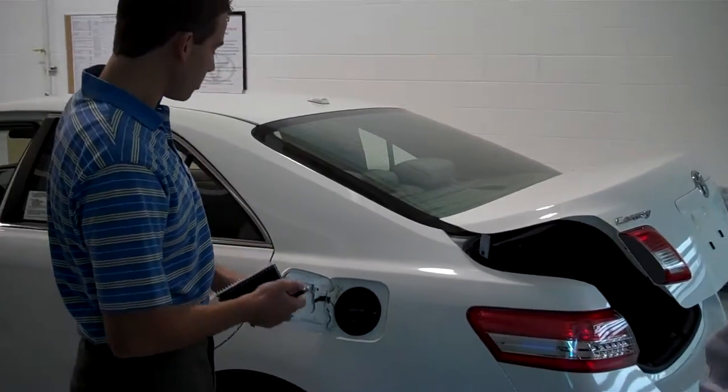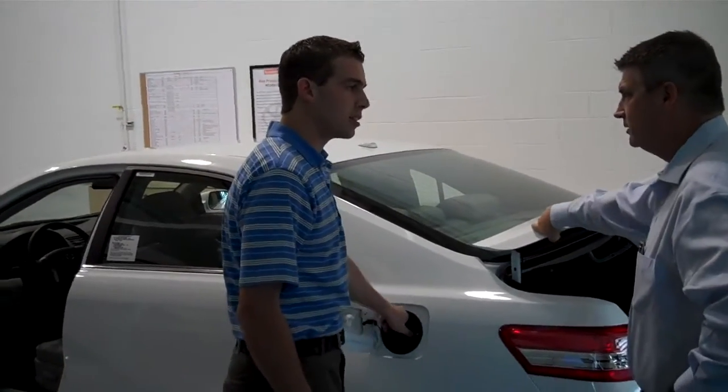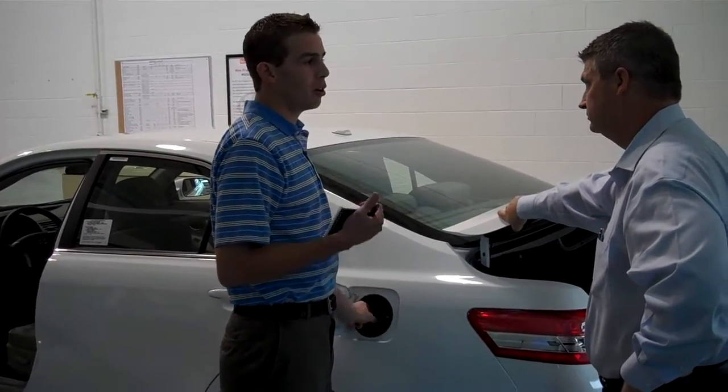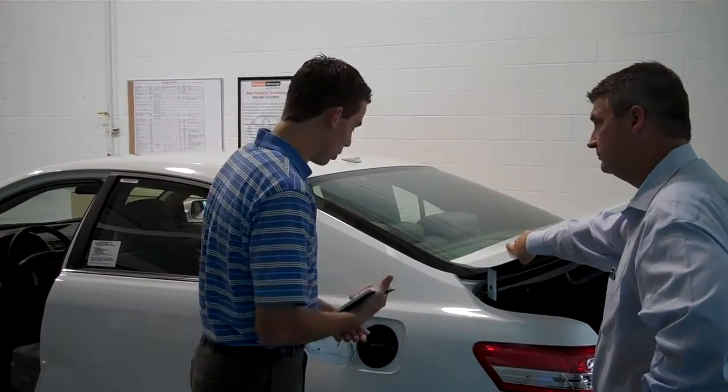One thing Toyota has done — all their gas caps are the same. So if you were to lose a gas cap, it would be easy to find a new one. Just go into a Toyota dealer and say you need a gas cap — no VIN number, no asking what model it is. They're all one size fits all.